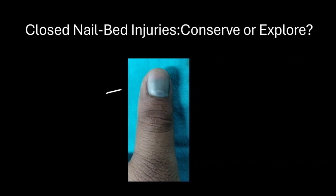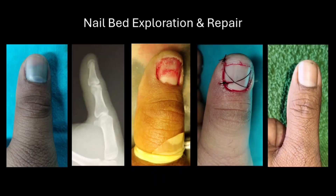This is a closed nail bed injury with hematoma of the nail bed. This is a nail bed injury with hematoma of more than 50% of the nail bed involved. There is a fracture of the terminal phalanx which is displaced. On exploration, we can see discontinuity of the nail bed which obviously needs to be repaired. After repairing, the nail was again used as a splint.